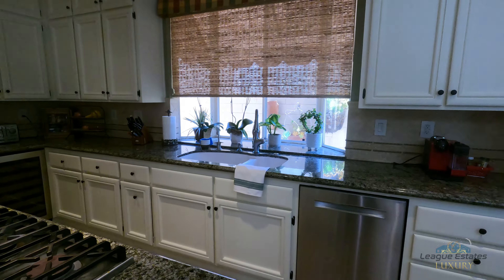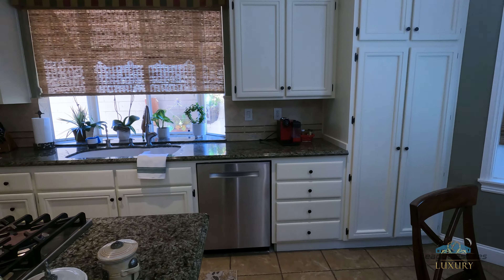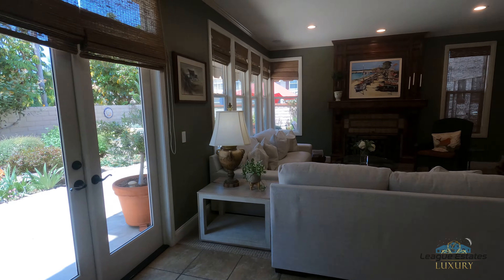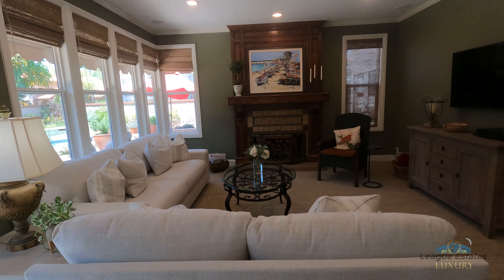All stainless appliances, a wine fridge down there, and a built-in fridge on the wall. And here you have the other family room with its fireplace.